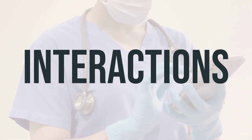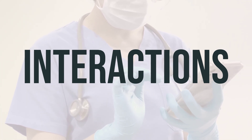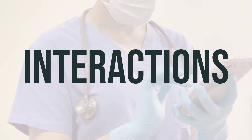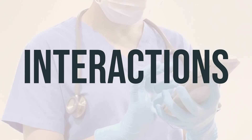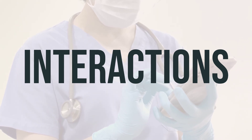It's important to be aware of potential drug interactions when taking Rilutec. This medication may interact with other drugs and herbal products, which can affect how Rilutec works or increase the risk of serious side effects. It's essential to keep a list of all the products you use, including prescription and non-prescription drugs as well as herbal products, and share it with your doctor and pharmacist. Do not make any changes to your medication dosage without consulting your doctor.